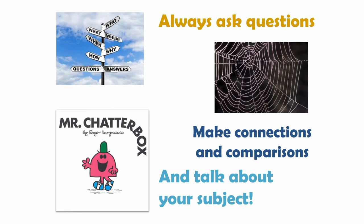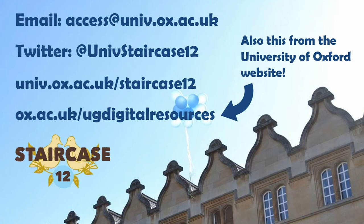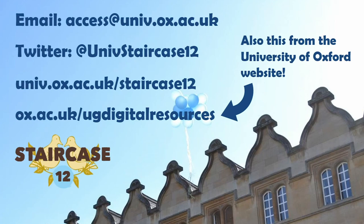Now that I've listed all those resources, I hope you can see it's going to be easy for you to explore your subject interests from the comfort of your own home. There are lots of resources you can use, and many of them don't cost anything or require you to travel anywhere. When you're doing them, remember our top tips: always ask questions about the things you encounter, make connections and comparisons between ideas, and talk about your subject or put your thoughts into words. For more top tips and ideas, you can go to Staircase 12 on the University College website — the address is on the slide. If you've got any questions you can email me, or tweet at UniS Staircase 12. We really want to hear how you're doing with exploring your subject, and we hope this talk has given you lots of ideas.